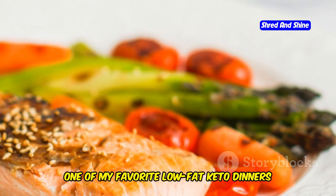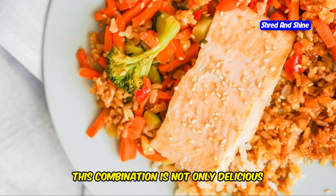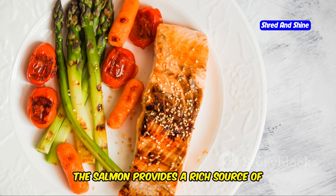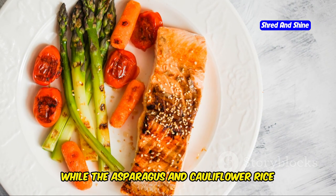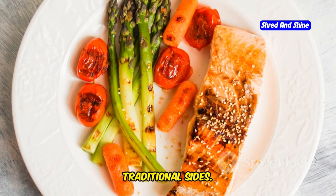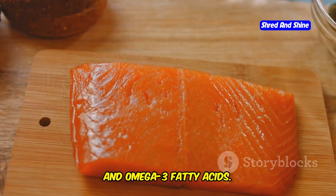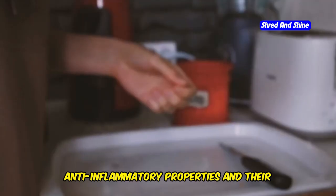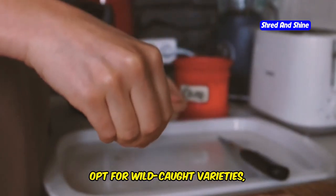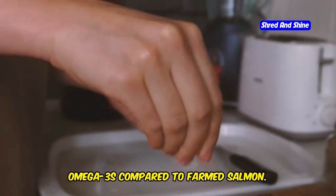One of my favorite low-fat keto dinners is baked salmon with roasted asparagus and a side of cauliflower rice. This combination is not only delicious but also incredibly nutritious. The salmon provides a rich source of protein and healthy fats, while the asparagus and cauliflower rice offer a low-carb alternative to traditional sides. Salmon is an excellent source of protein and omega-3 fatty acids, known for their anti-inflammatory properties and ability to support heart health. Opt for wild-caught varieties, as they tend to have higher levels of omega-3s compared to farmed salmon.